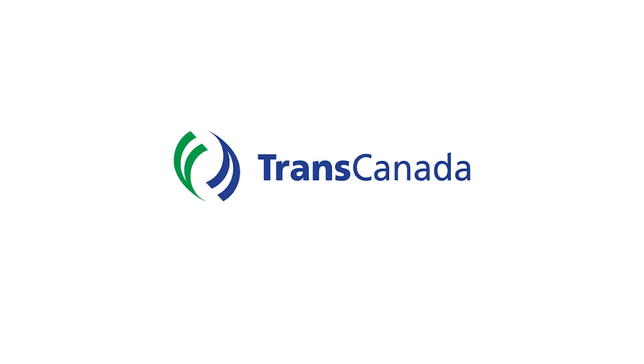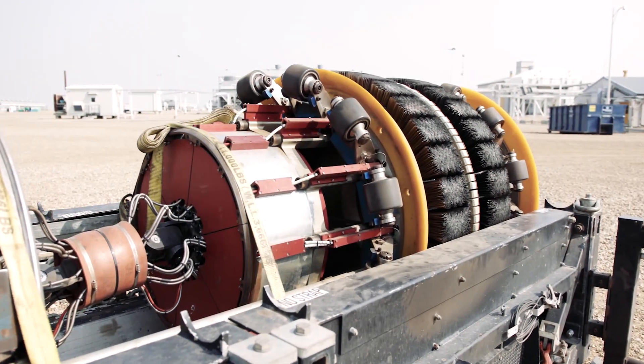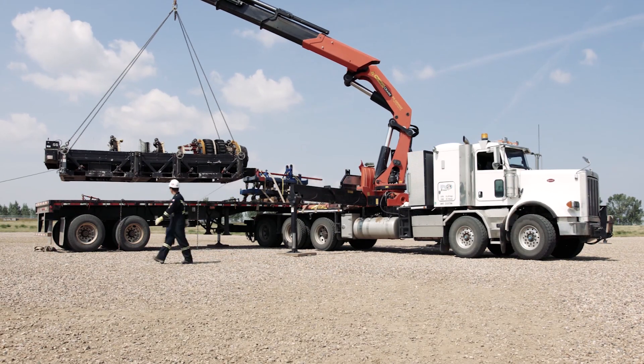Three years ago, when Aaron Shartner first suggested TransCanada could send a pig — also known as a pipeline inspection gauge — nearly 1,000 kilometres inside a natural gas pipeline, most thought it was more likely for that pig to fly.